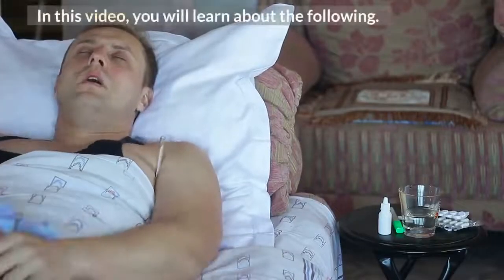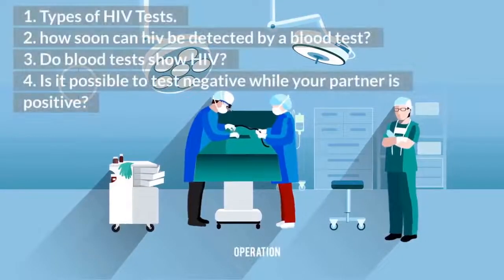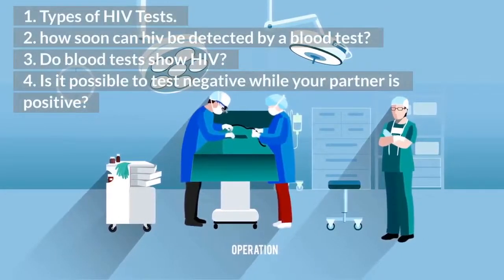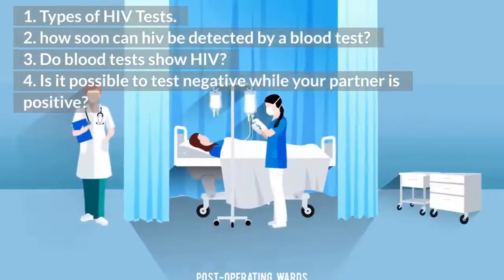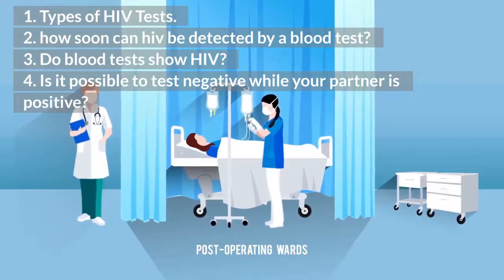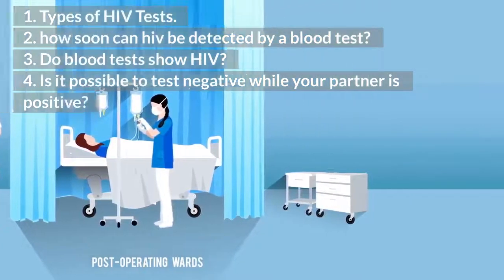In this video, you will learn about the following: 1. Types of HIV tests. 2. How soon can HIV be detected by a blood test? 3. Do blood tests show HIV? 4. Is it possible to test negative while your partner is positive?